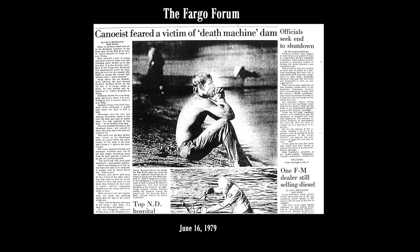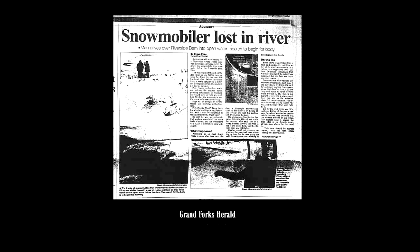Nationwide, there have been hundreds of drownings at lowhead dams and that number increases every year. And right here in North Dakota, there have been multiple drownings over the years at lowhead dams.